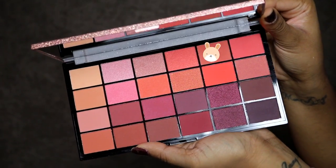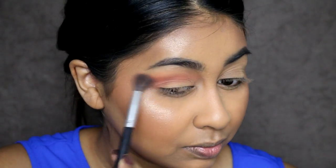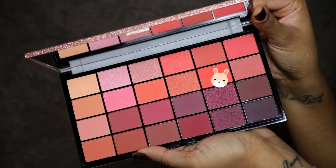The first shade I'm going to use is called Jive — I'm just going to pop this in my crease. I have to be careful because I can already tell there's a lot of fallout with this palette and I've already done my base. I'm going to take this amazing color that's been catching my eye — it's called Loose — and just pop this all over the lid. Literally, this is like a fluorescent color. That is stunning — super pigmented as well.